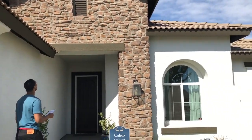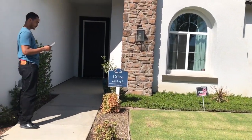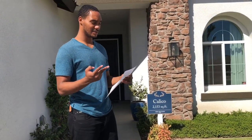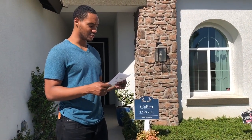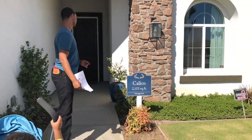Alright, so we're looking at some model homes today. This style is called the Calico. I'm liking it already. You ready to go look inside? It's got four bedrooms, two baths, powder room option. It's 2,153 square feet and it starts at a pretty good price. Let's go inside.